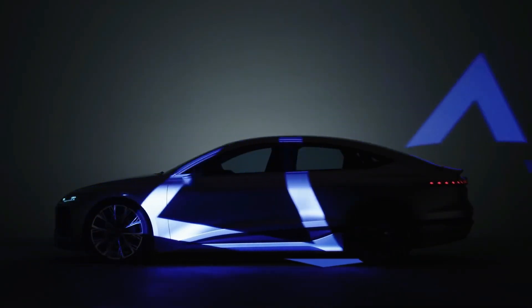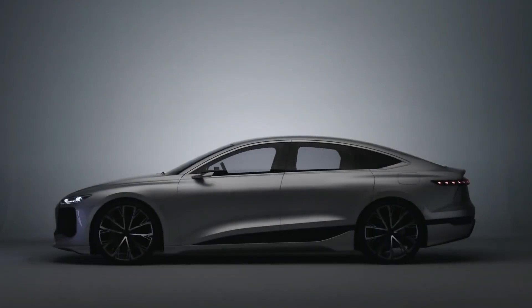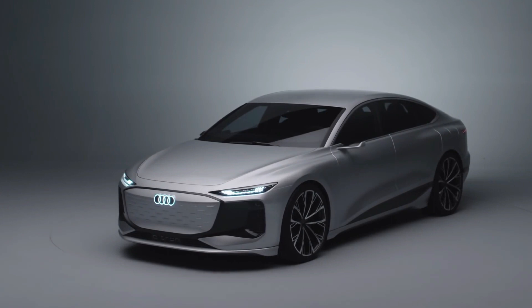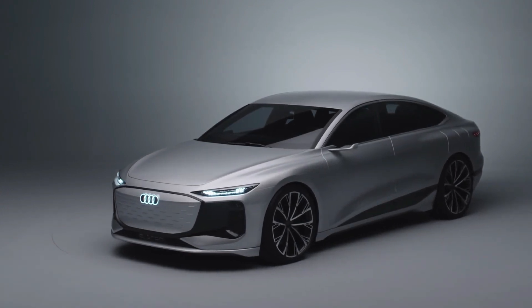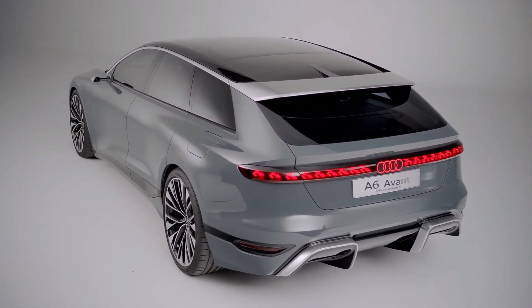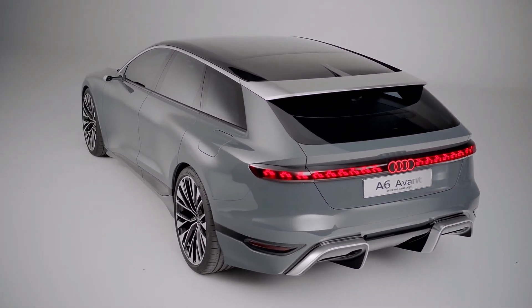The Audi A6 e-tron concept, unveiled at the Shanghai Auto Show, is a concept for an upcoming production electric sedan that will be offered alongside the A6's internal combustion engine version rather than as a replacement. The Audi A6 Avant e-tron concept is a wagon version of the electric A6 that Audi unveiled last year.